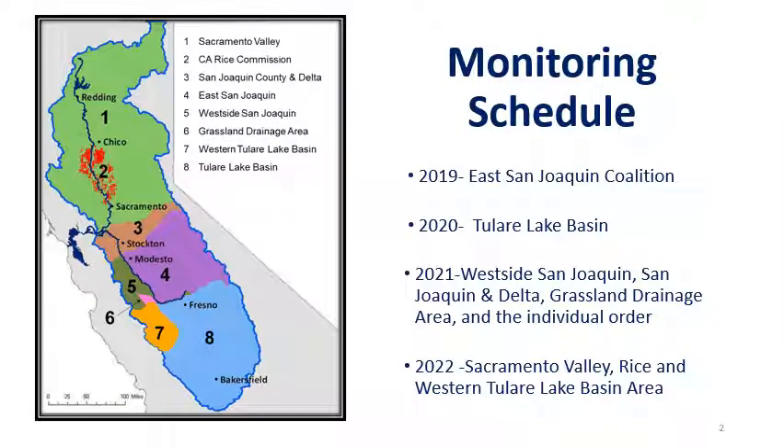This is the monitoring schedule for the drinking water well monitoring program in the Central Valley region. We developed a schedule based on groundwater areas that have been identified as heavily impacted by nitrate. It started in 2019 with the East San Joaquin area, shown in purple on the map, then moved into the Tulare Lake Basin in 2020, identified in blue on the map.